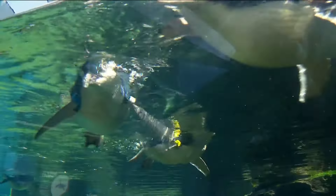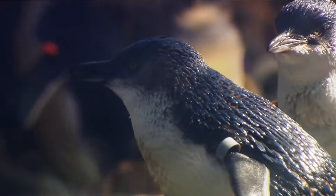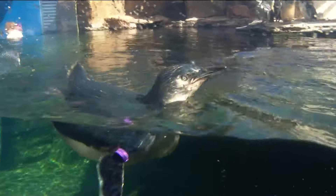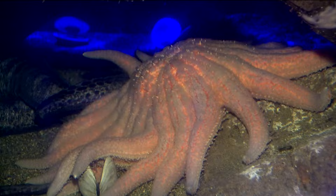They're also serving a greater purpose. Their numbers are declining in the wild due to climate change and human development. They live in a threatened environment, so we really need to learn about them, care for them, and we really want to have successful breeding.